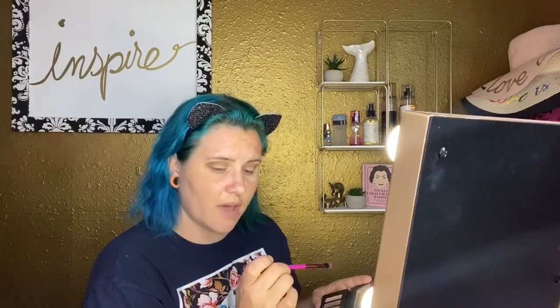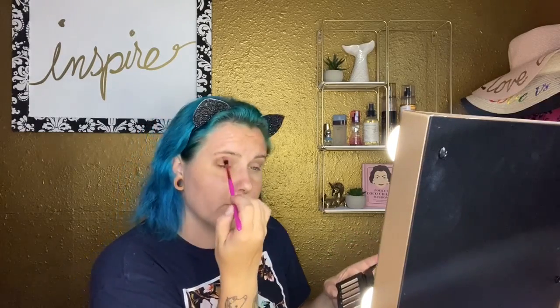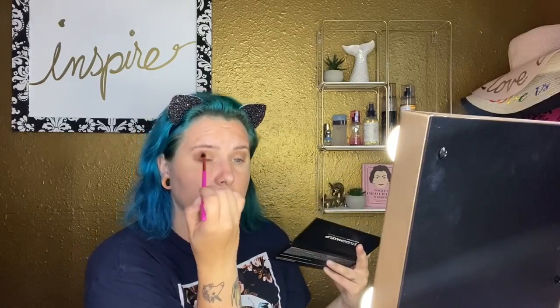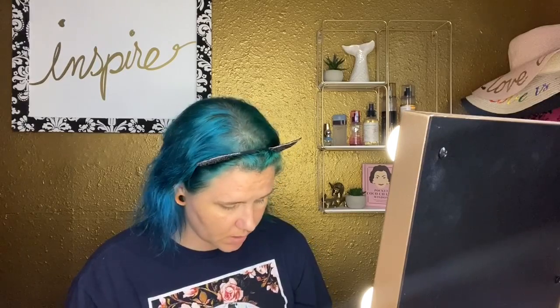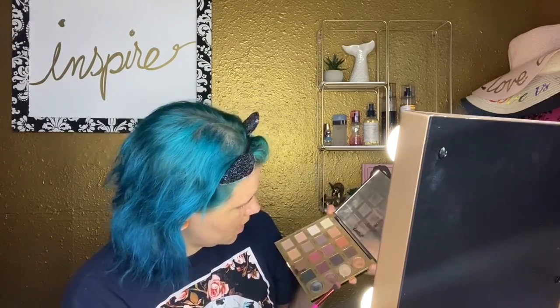The first brush was a little too dense for what I want, so I'm going in with the Lavish Tapered Blending brush to blend this out. I used Lace and Bear so far out of the Studio Makeup palette. This one is much better — that first one was just too dense. Next going into Dusk from Studio Makeup with the same brush.